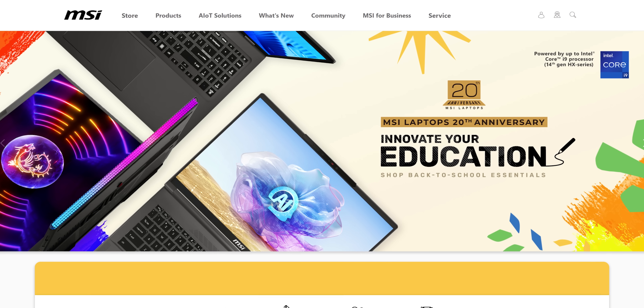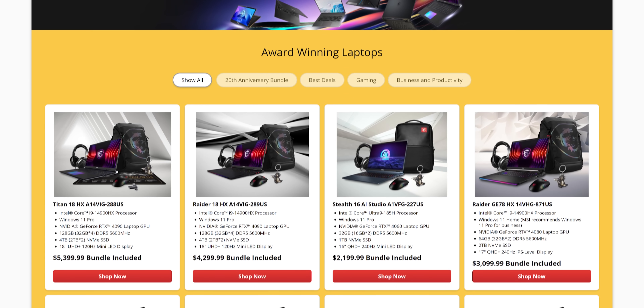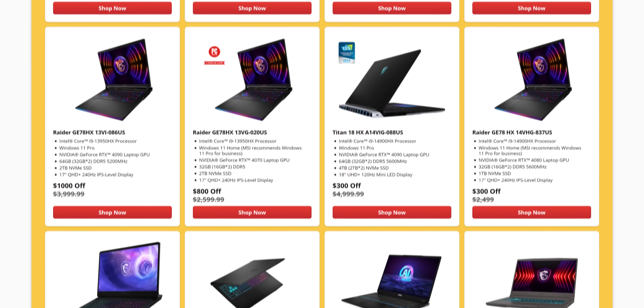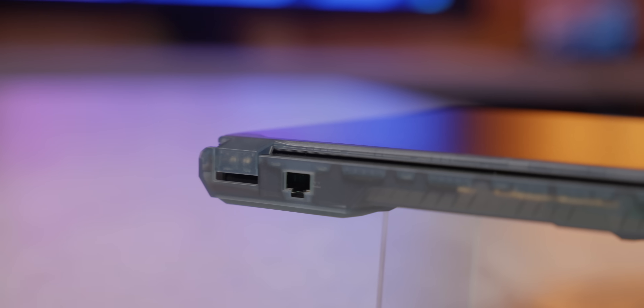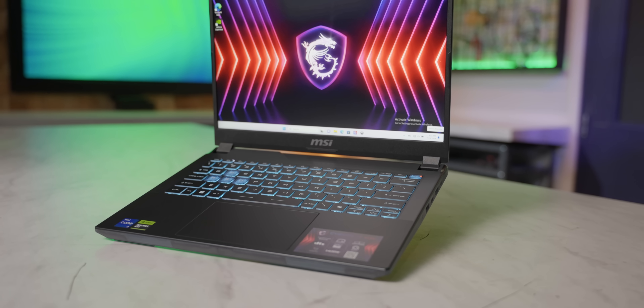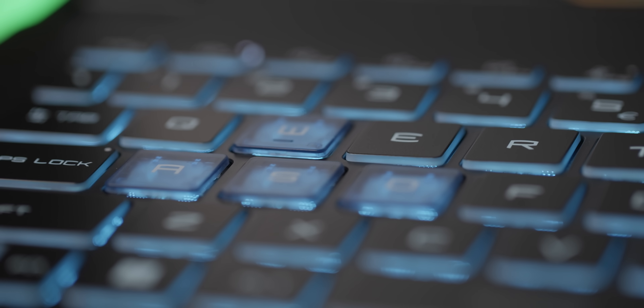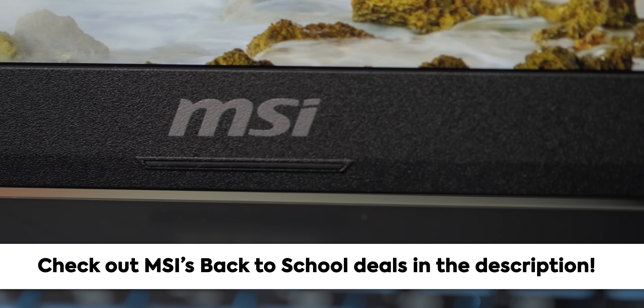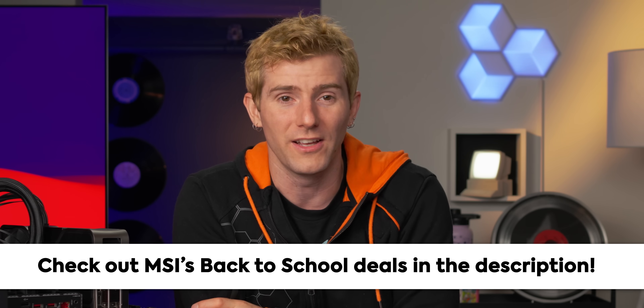MSI's back to school sale is live right now, and you can save big on budget gaming laptops, high-end gaming laptops, AI capable machines, gaming handhelds, and more. If you're looking for a new laptop, maybe check out their Cyborg 14 so you can sneak in a few gaming sessions in between your studies. Head over to the link in the video description and check out MSI's back to school sale today.